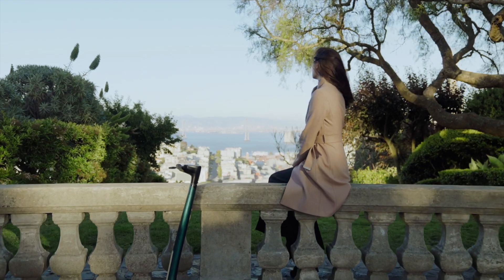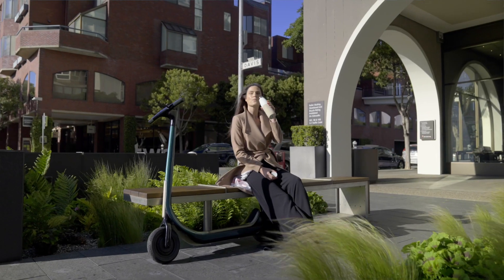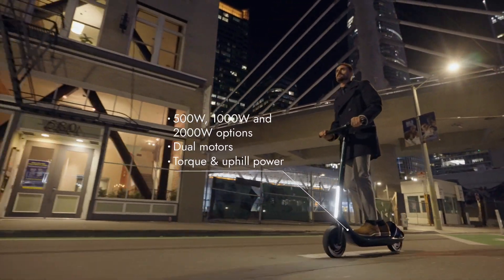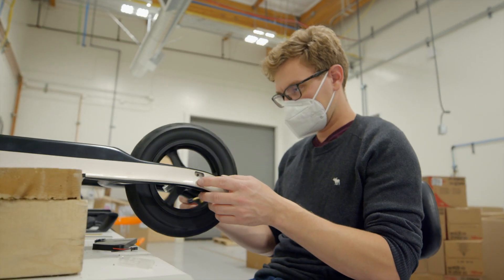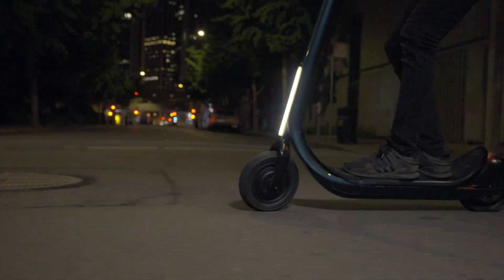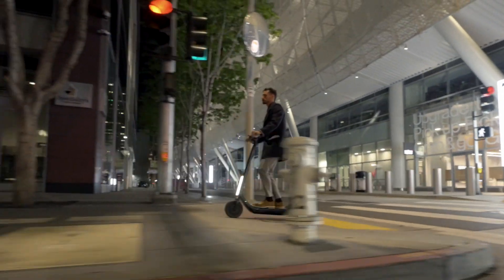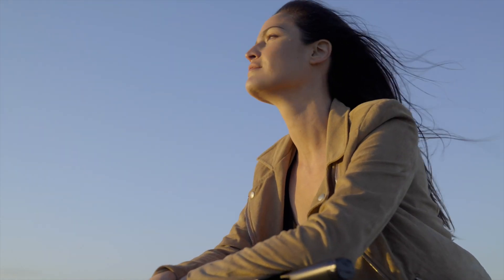We've always challenged ourselves to avoid compromises. A scooter with long range can also be lightweight and fast. A robust scooter can also be foldable and easy to carry. As a technology company we've made it a practice to be inquisitive, pushing the boundaries of what can fit into a product without compromising the original design intent. No feature can come as an afterthought. The Scotsman encapsulates power in its most dignified form.